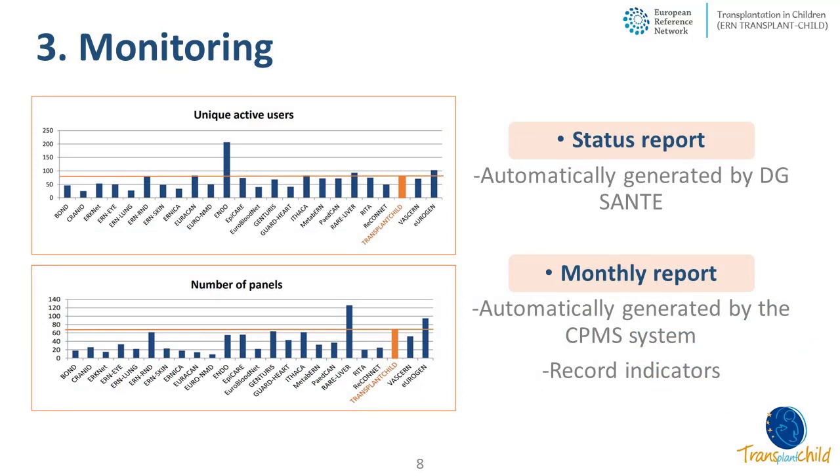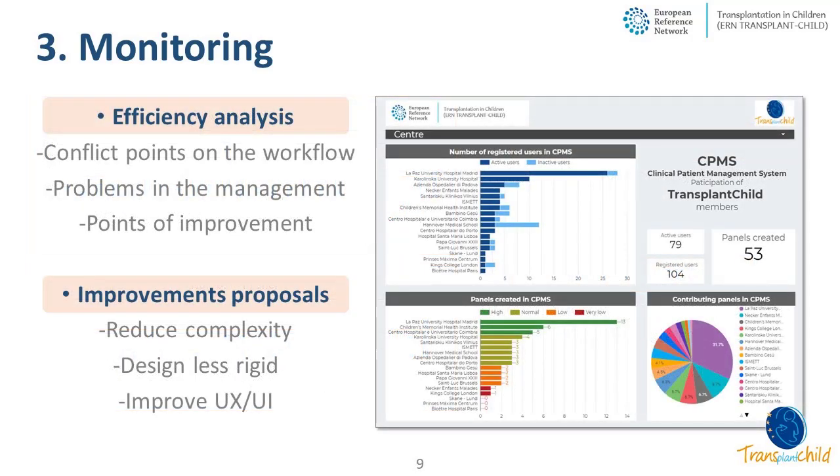The final activity has been monitoring. We follow up and monitor CPMS activity using the status report automatically generated by DG Santé, which has been very useful to see the general activity of TransplantChild in comparison with the rest of the ERNs. We also used data automatically generated by the CPMS system to create monthly reports, and recorded additional indicators locally — such as the number of experts per panel, the type of specialty of those experts, and the time spent at each panel stage. All these data and indicators have been used to create efficiency analyses.